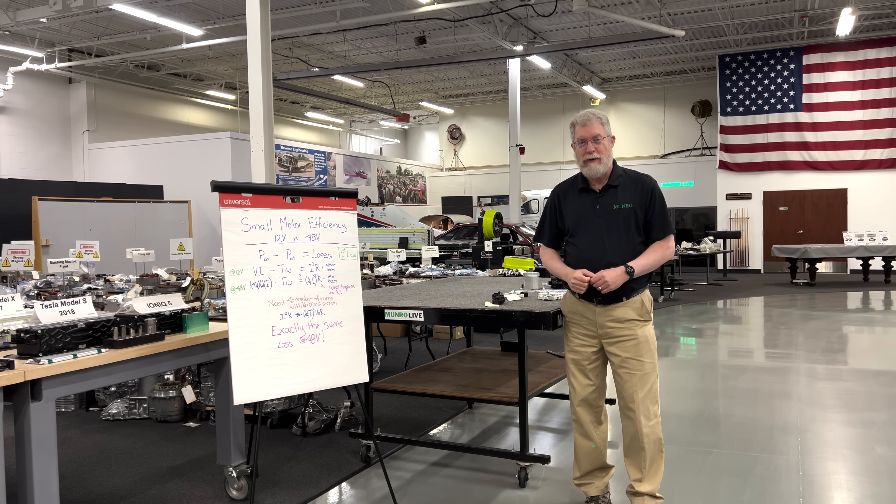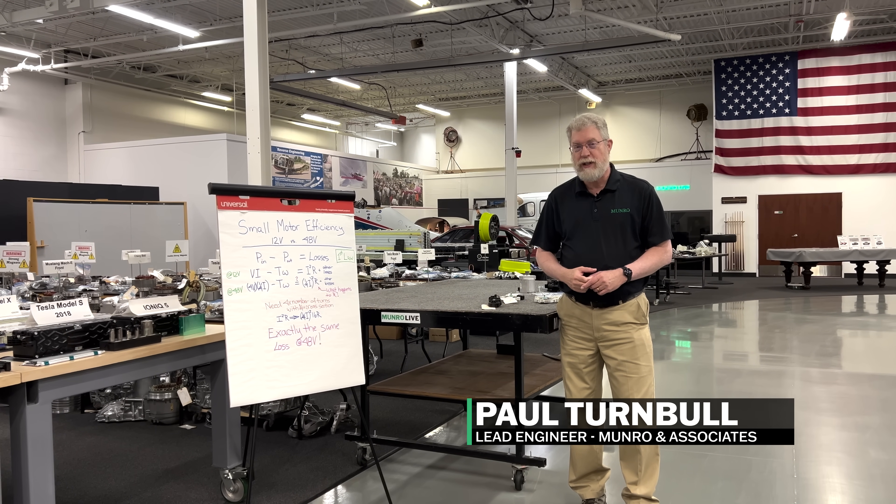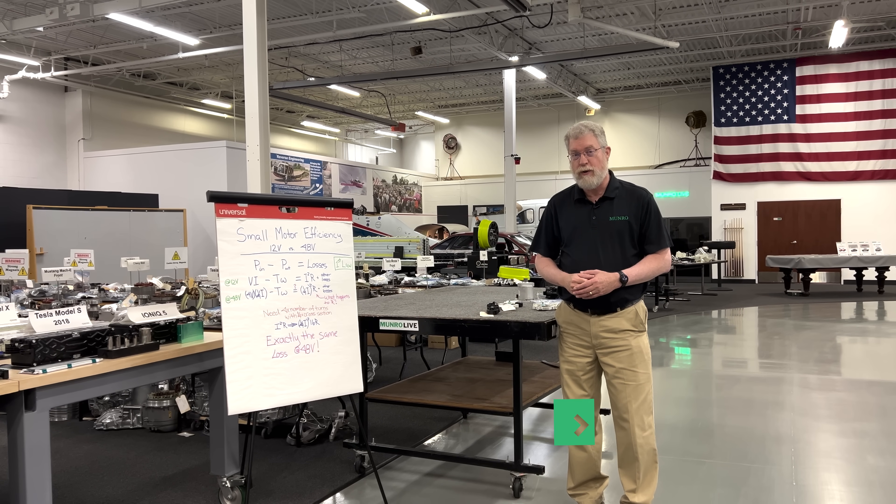Hi, welcome to Monroe Live. I'm Paul Turnbull, the lead engineer for electric machines and electric motors at Monroe & Associates.